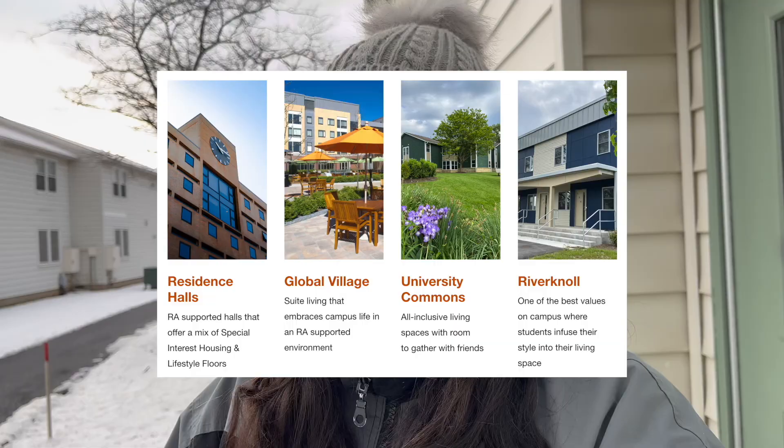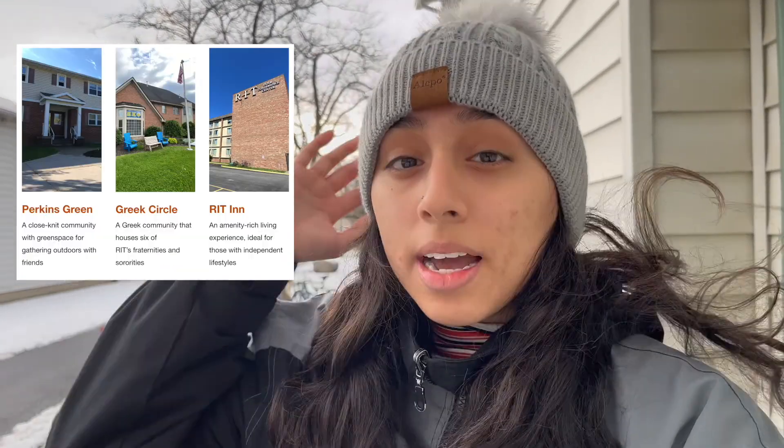Hello everyone and welcome back. As many of you know, I am a second year student here at RIT. As a second year student, I am able to move out to different housing options. Today I'm going to show you what Perkins is like outside.